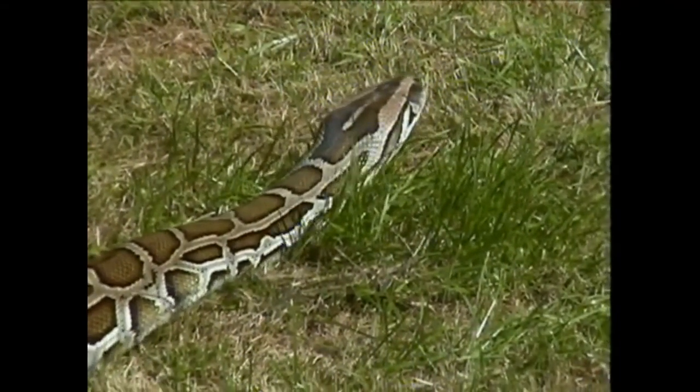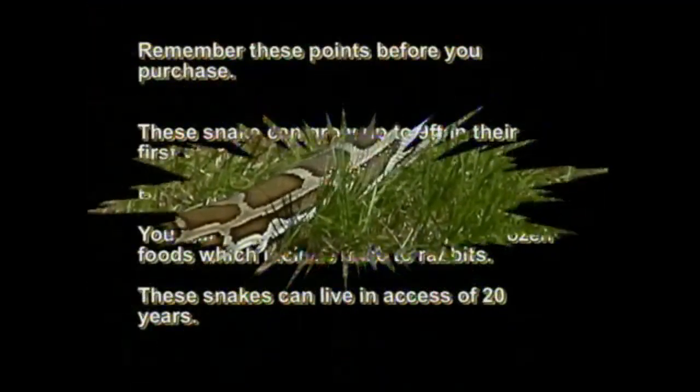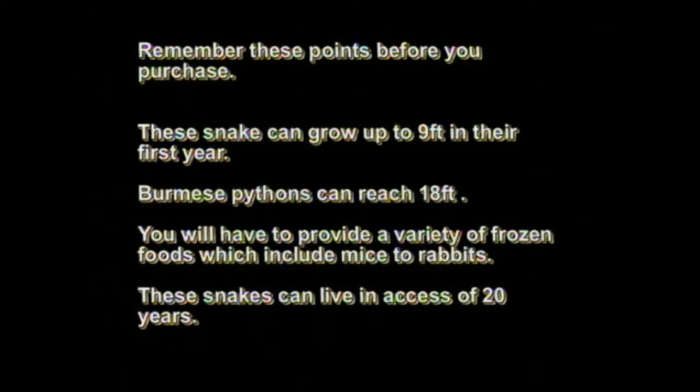Remember these points before you purchase: these snakes can grow 9 feet in their first year, Burmese pythons can reach 18 feet as adults, you will have to provide from mice to rabbits as food during their life, and these snakes can live in excess of 20 years.